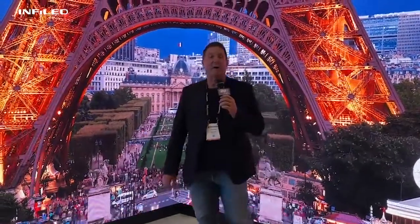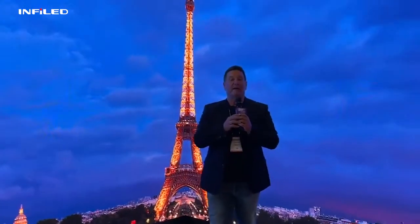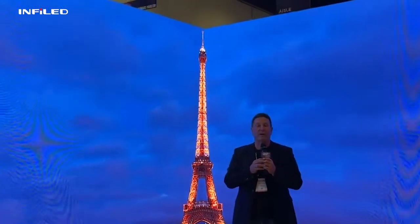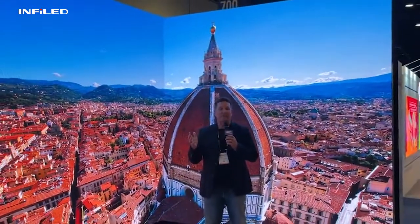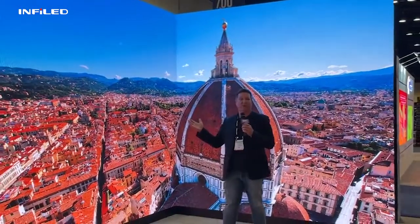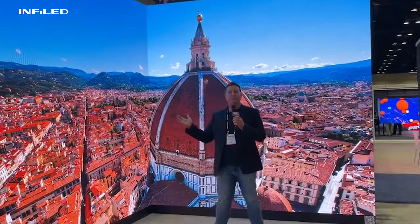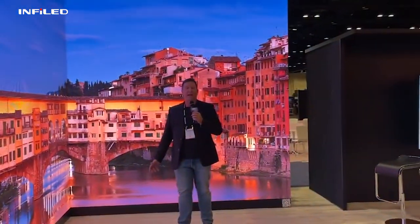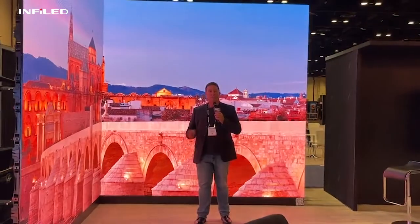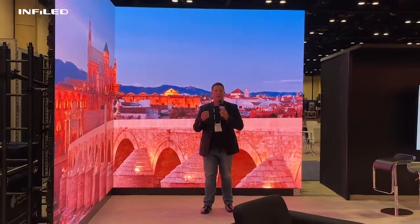Hi, everybody. It's Griff Palmer from InfoLED here at InfoComm 2021 in Orlando. Having a great show. Happy to talk to the RAVE folks about what we're doing here. This is our new DB 2.6 product, specifically for XR and virtual production. We've got faster video refresh rate.